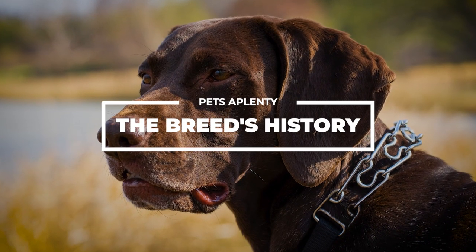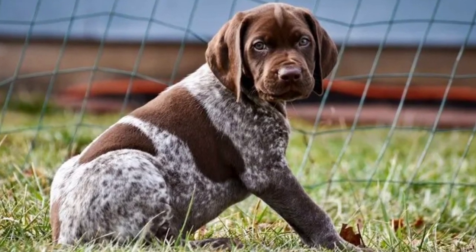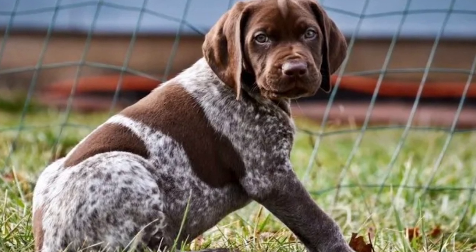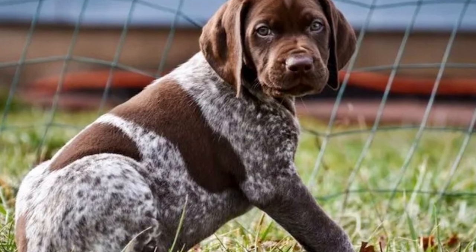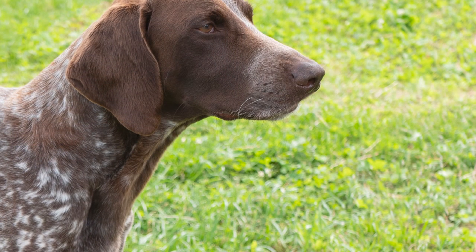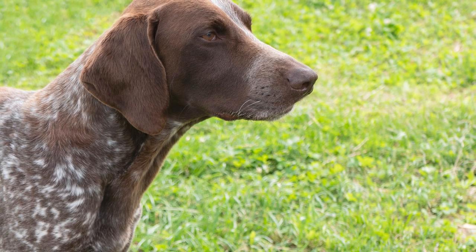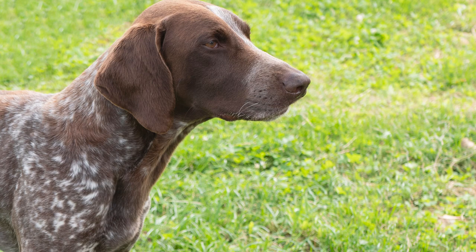The Breed's History: German breeders created the German short-haired pointer in the middle of the 19th century. These dogs' physical appearance and temperament may be traced back to the original breeding program, which combined German bird dogs with scent hounds. Although the modern GSP is technically quite close to its 17th century forebears, this breed added a touch of sophistication to the pointer sport dogs.